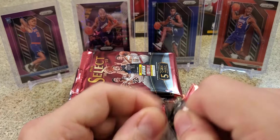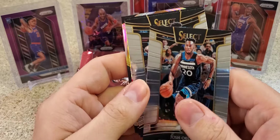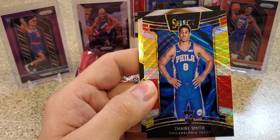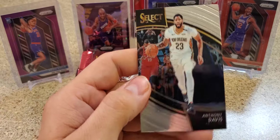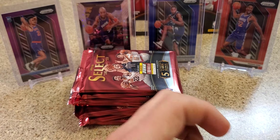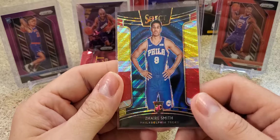Alright, pack number three - good start so far with the Kevin Durant and the couple good rookies. Josh Okoji - nice. Mo Bamba - see if he can get it back together. Tricolor Darius Smith - not bad, I think he's starting to play a little bit. A silver Kyle Lowry. And this is the Courtside level - it's the hardest one to pull. Courtside Anthony Davis - nice. Lowry silver and Zaire tricolor - it's not bad, good looking card.